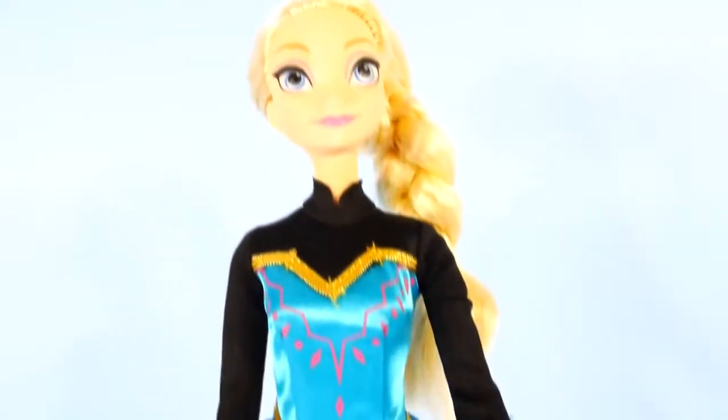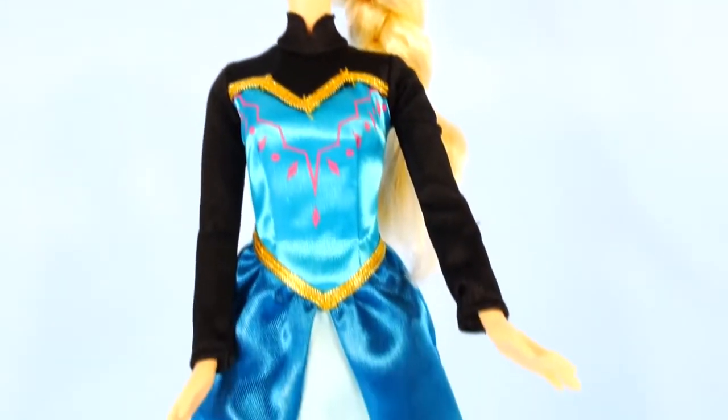Hey guys, this is Disney Cars Toy Club and today we're going to be having a fashion show with Disney Frozen's Elsa and Anna.